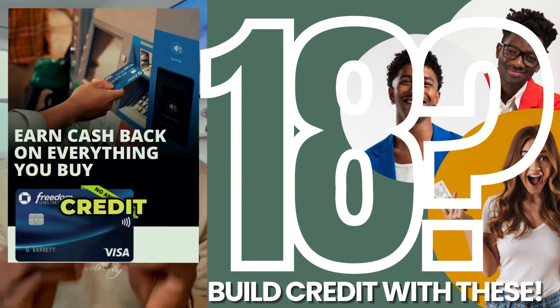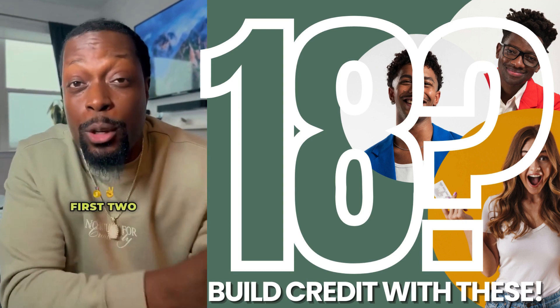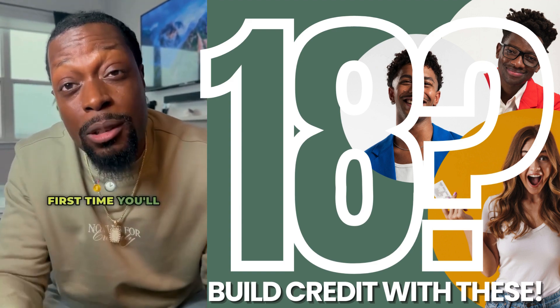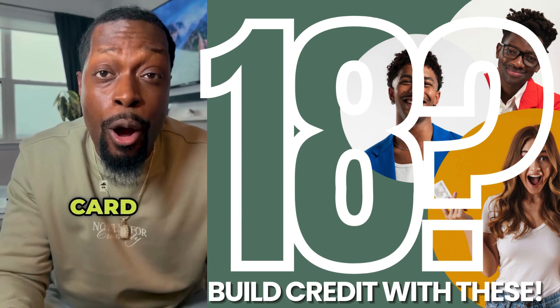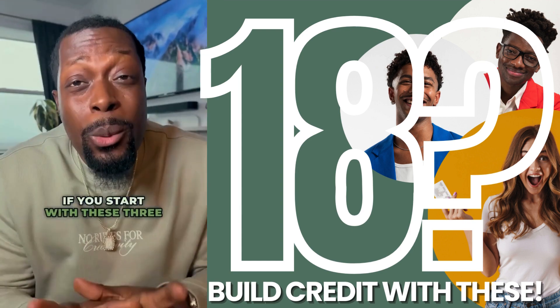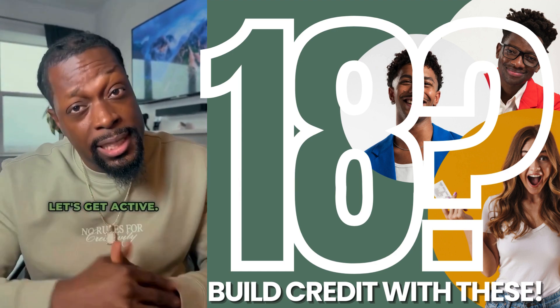Number three: the Chase Freedom Credit Card. You're only going to apply for this card six months after the first two. At that point you have a real credit score, and this is the first time you'll be eligible for a card where you don't have to put a deposit down, and you can start getting real rewards. If you start with these three credit cards, you're well on your way to an 800 credit score. Let's get active.